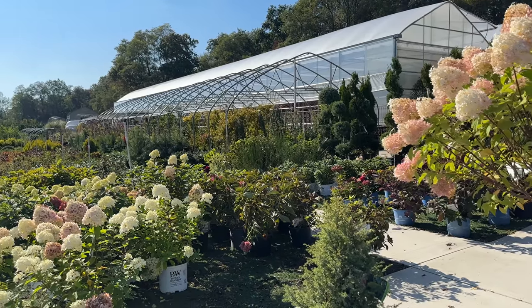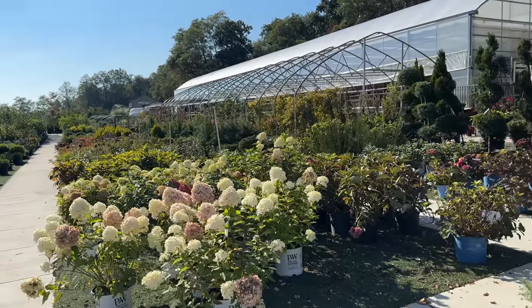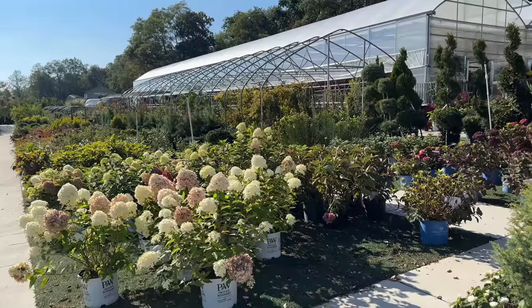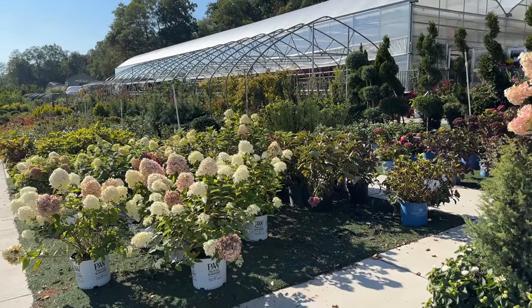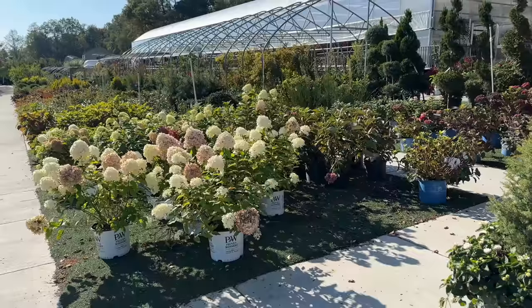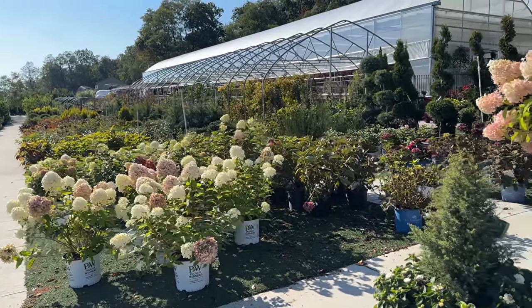Hey friends, good morning, it's Danielle and we're down here at my local garden center to pick up some anemones. But I can see we have a big problem on our hands because they placed all of these gorgeous hydrangeas right at the entrance of the garden center, and I may not be able to resist picking up a few more.